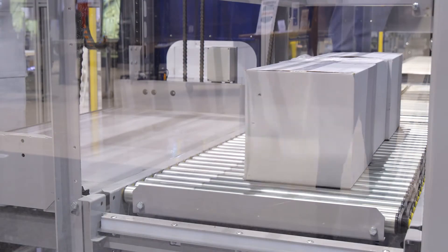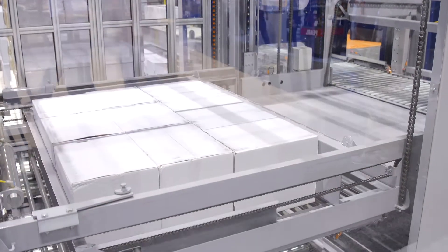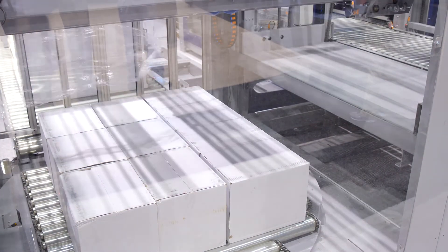Once a row is built it's transferred to the row pre-build deck which elevates to the layer head. The layer head has a bi-parting roller floor allowing row gapping in both directions. Automatic layer centering with four-sided layer clamping allows consistent and accurate layer deposit every time.